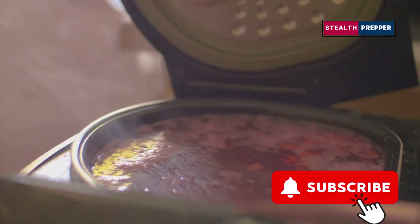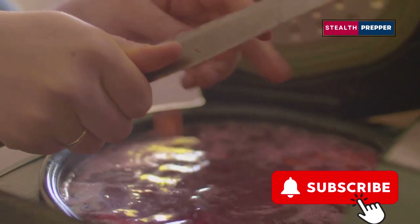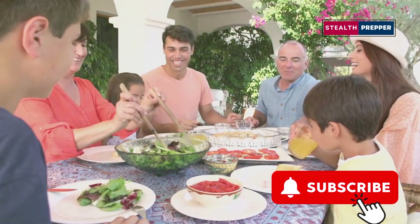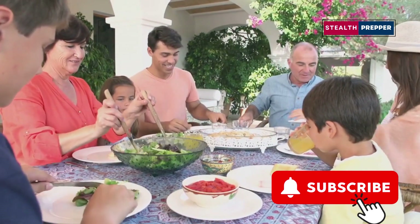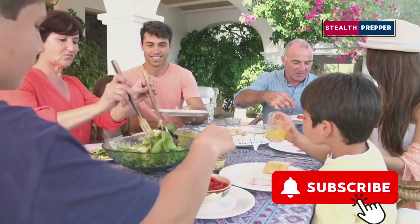Don't forget about the importance of proper storage and rotation of your canned goods. Keep them in a cool, dry place and regularly check expiration dates to ensure your supplies are always fresh and ready to use. In the end, the goal is to create a survival pantry that not only sustains you but also brings a bit of comfort and enjoyment to your meals. With a thoughtful approach, you can make sure that your diet remains balanced, nutritious, and satisfying, no matter the circumstances.